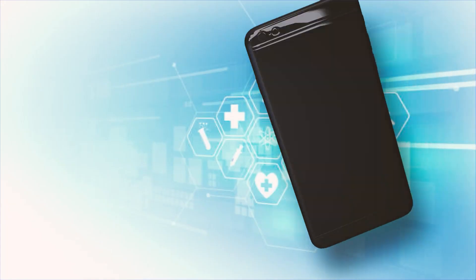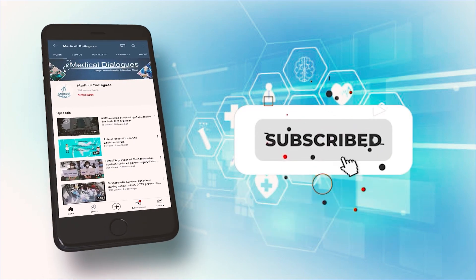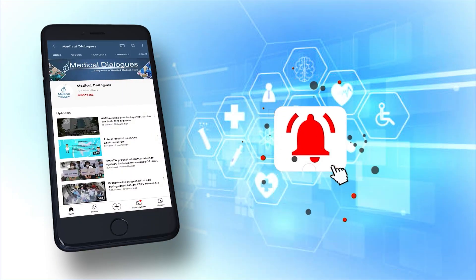Thank you for watching, stay tuned to Medical Dialogues for more updates. Never miss a medical update from Medical Dialogues — like, subscribe and press the bell icon.